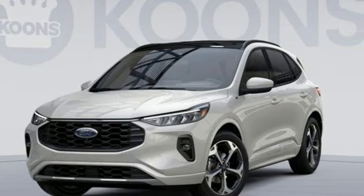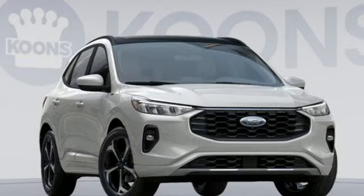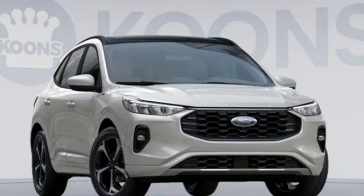Ford — where tradition meets innovation. They say a journey begins with one step. In this case, it begins with a test drive. Start your next adventure today.